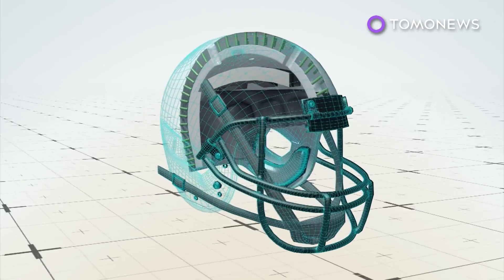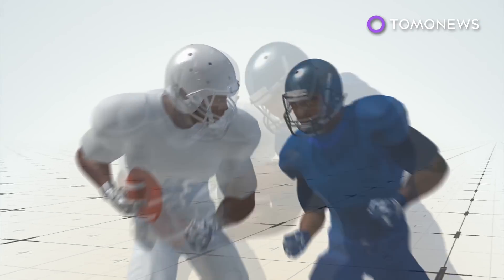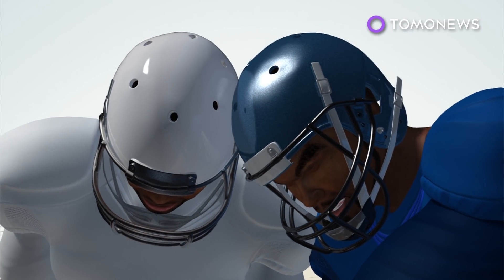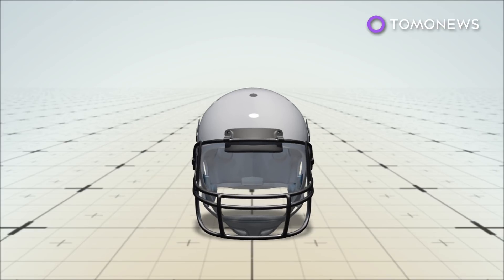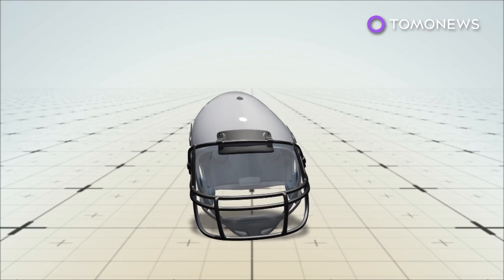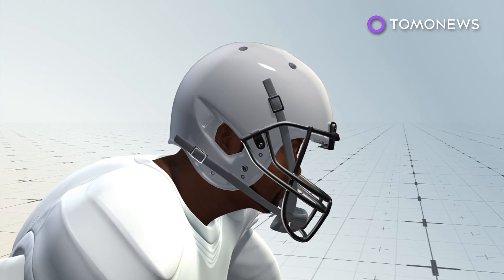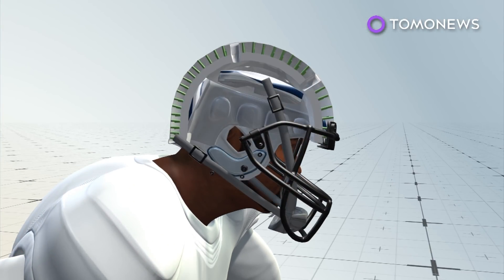The outer shell is made from flexible thermal plastic that compresses to absorb shock, then rebounds, much like a car bumper. Next is a layer of more than 500 polymer columns that can twist and move laterally, reducing the impact of rotational acceleration, a major cause of concussions. Underneath that is a hard inner shell that helps prevent skull fractures and brain hemorrhages. Below that, a layer of memory foam provides the player comfort.